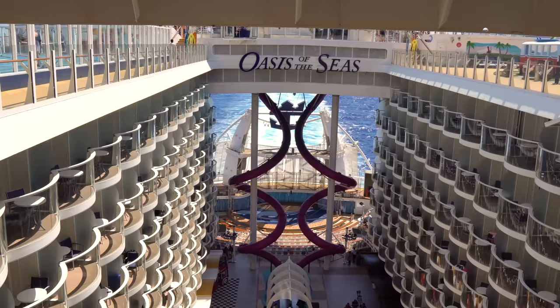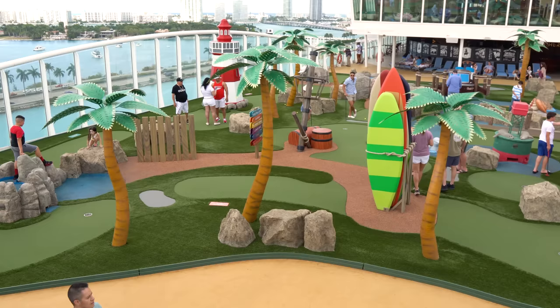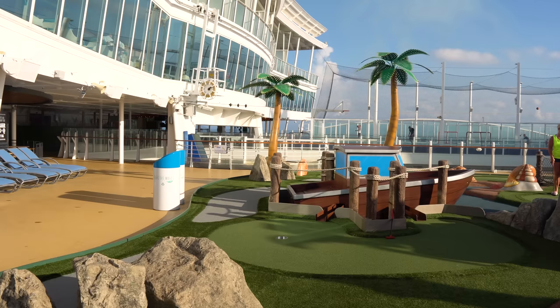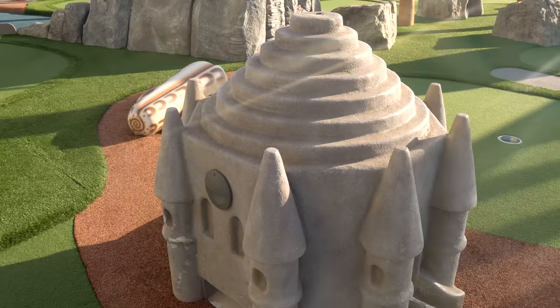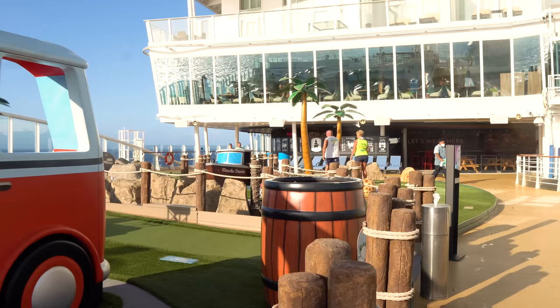On the sports deck, starting off with mini golf — a complimentary activity. Grab a golf club and a couple balls and enjoy the course. It's available throughout the cruise as a self-guided experience, great for families. Looking up toward the back of the ship, you can see some of the loft suites. Continuing back toward the sports area, we reach the Wipeout Bar — another bar venue to grab a drink.